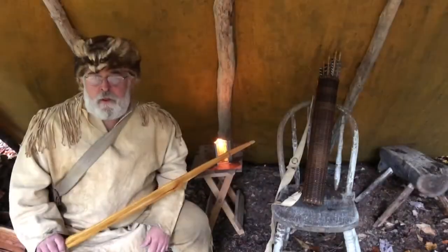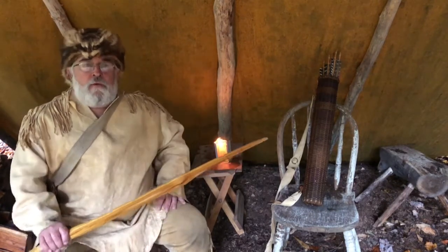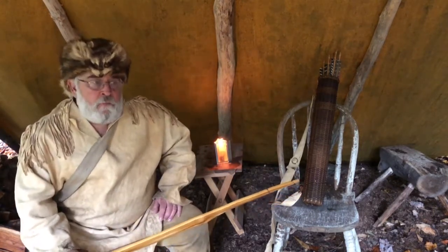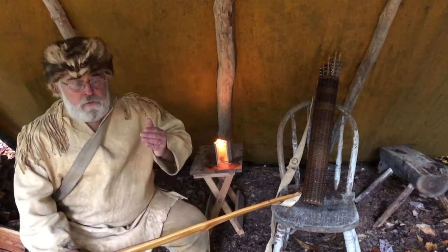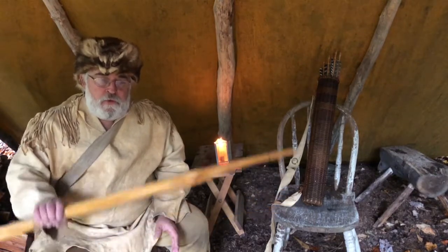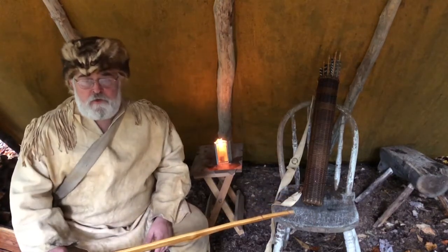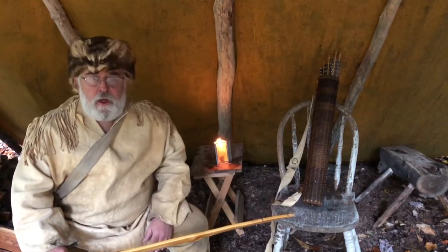Hello everybody! It's great to see you again. Welcome to another Buckskins and Bows video — our quest to harvest a white-tailed deer from the ground using primitive archery equipment, no camo, buckskin clothing continues.